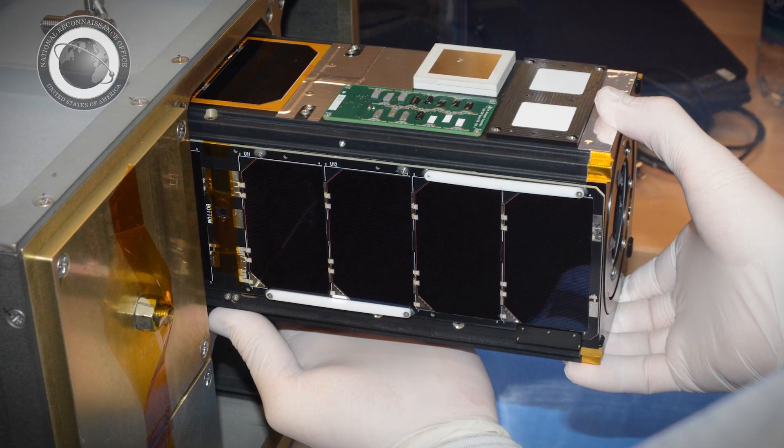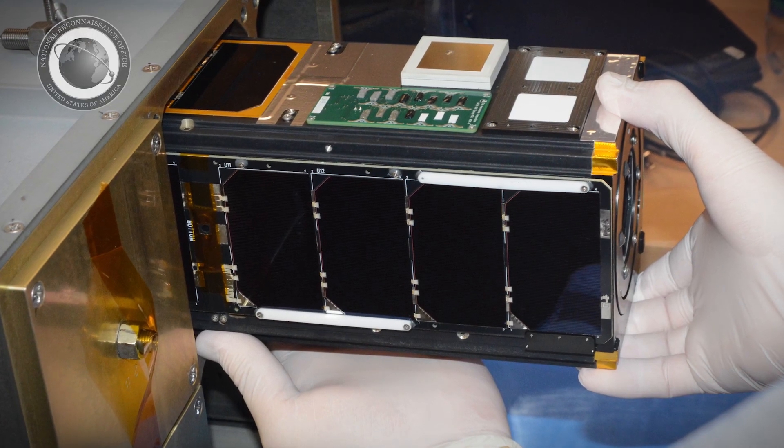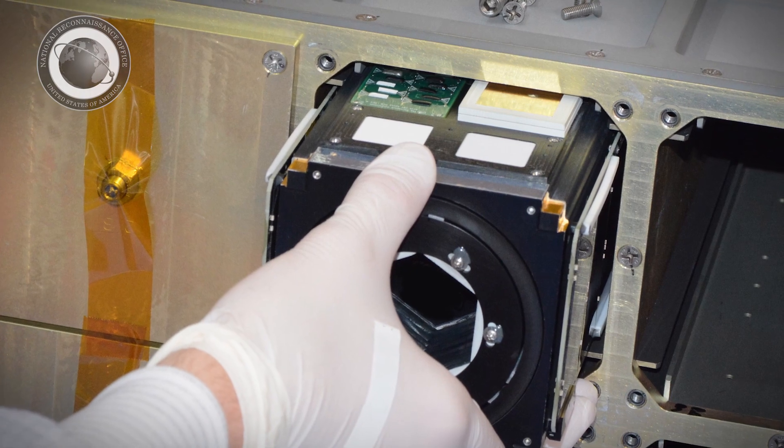Four of the experiments on the two IMPACT cubesats are part of the NRO's greenlighting program. This unclassified program focuses on technology development, not satellite development. It does this by using a standard circuit board interface to host small technology experiments.